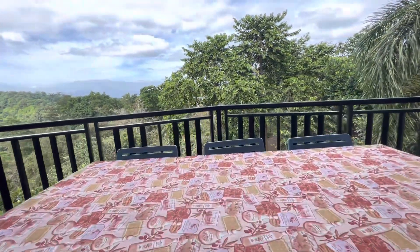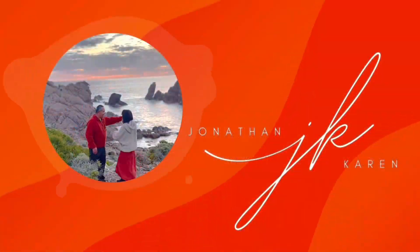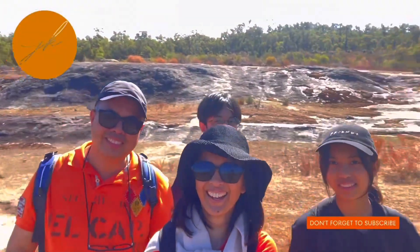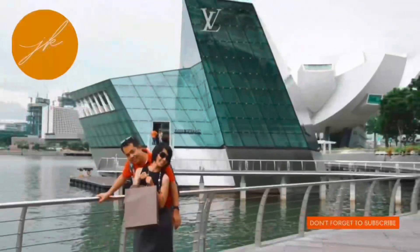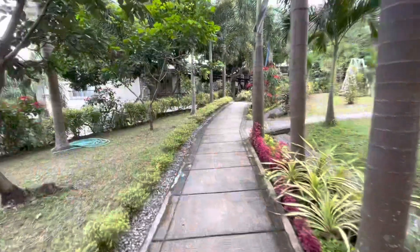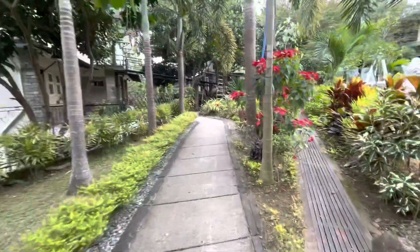Welcome to the Doyen House. In this video I will give you a tour of our accommodation, the Blue A Villa at the Doyen House.